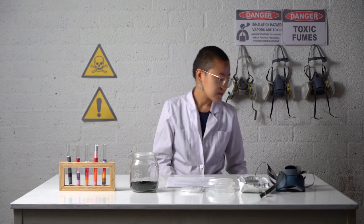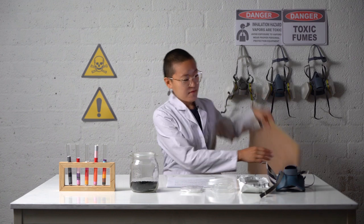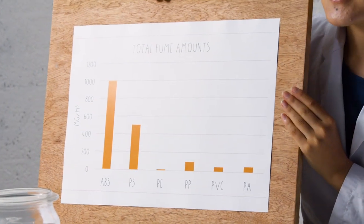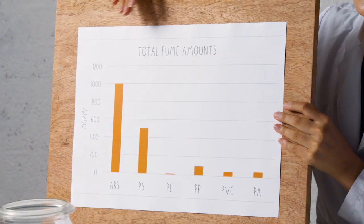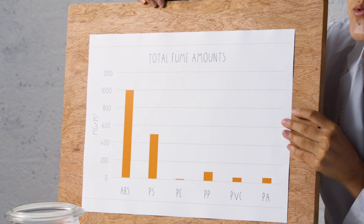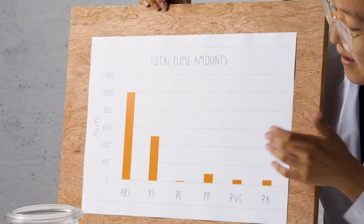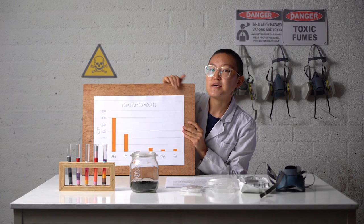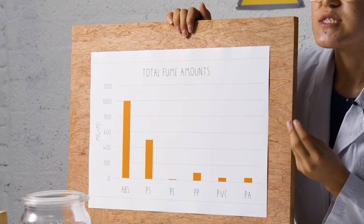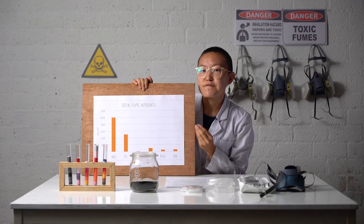Fume contents of common plastics were studied by the Air and Waste Management Association, the University of Tokyo, and the Chinese Academy of Sciences. They produced a graph studying six different plastics, and as you can see, ABS and PS have five to seven times more fumes than other plastics. PVC and PA look like they have a small amount of fumes, but they actually contain potent harmful substances.